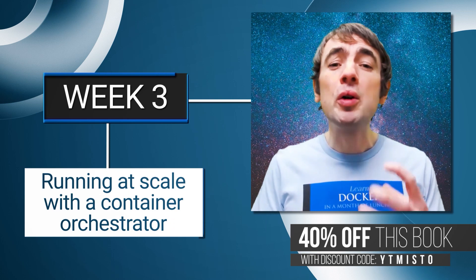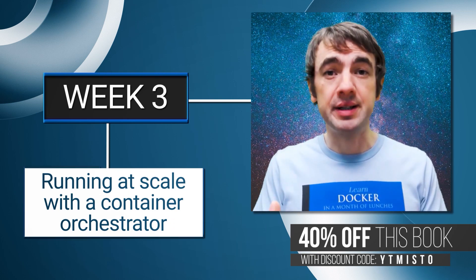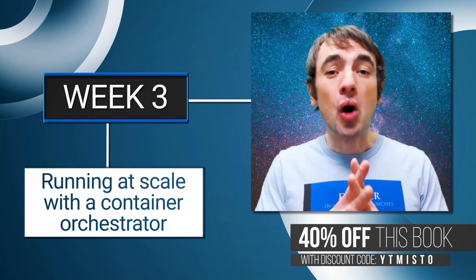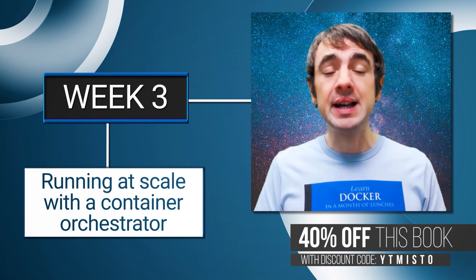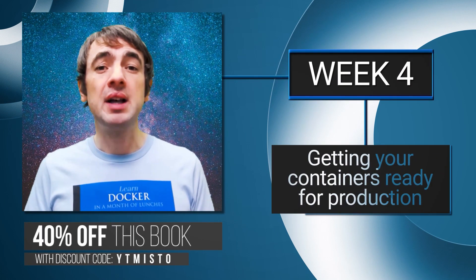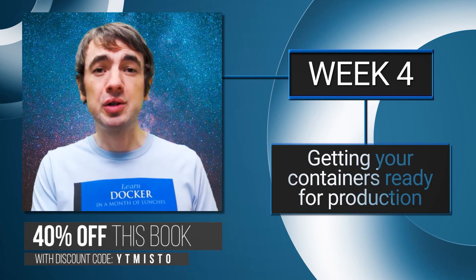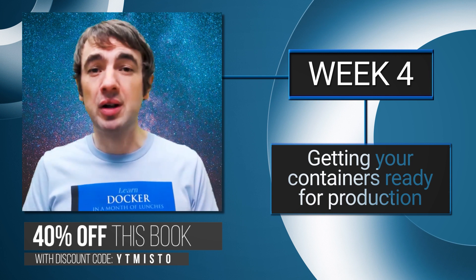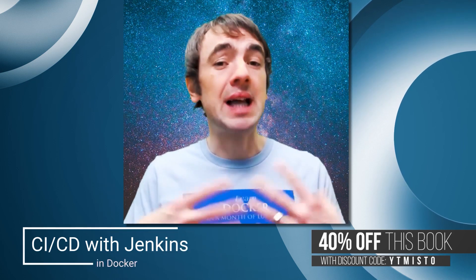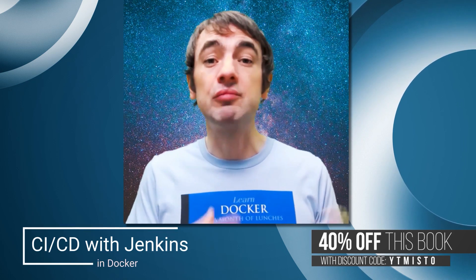The third set of chapters covers what your application looks like in an orchestrator — something like Docker Swarm or Kubernetes, where you have a whole bunch of machines all running containers and they manage the containers for you. The final few chapters are all about production readiness: patterns like optimizing your Docker images, centralized logging, and working with a reverse proxy. There's a whole chapter dedicated to your CI/CD pipeline with examples using Jenkins running in a container.